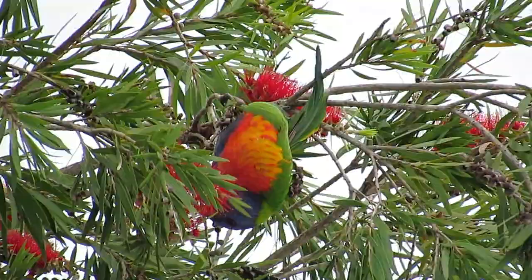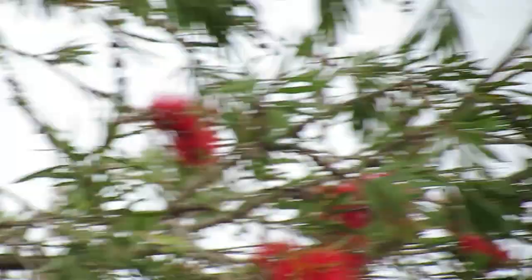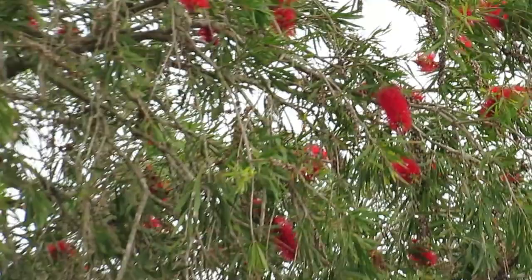These are the rainbow lorikeets, and they love feasting on this bottlebrush next to the house — I think it's called a callistemon. As you can see there's a few flowers and we get loads of them in there at times. They're the noisy little buggers you can hear. Good day!